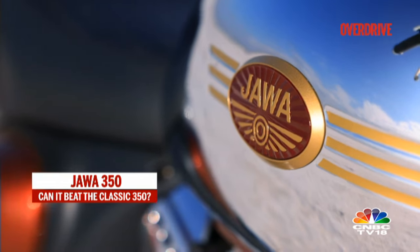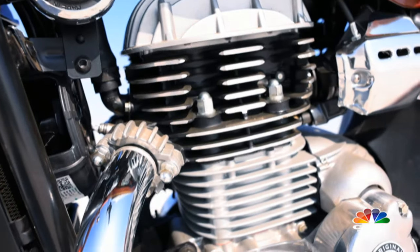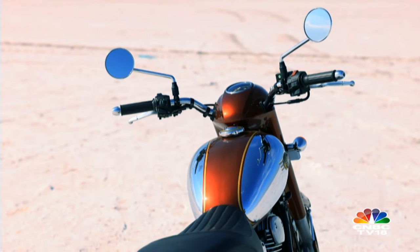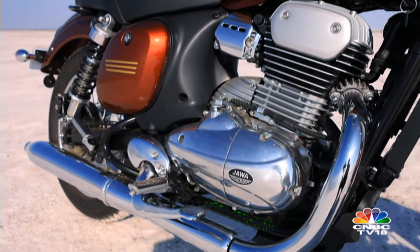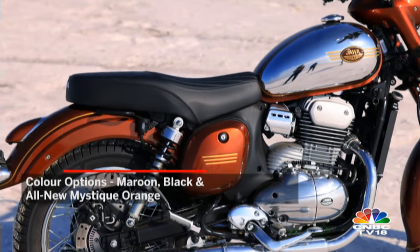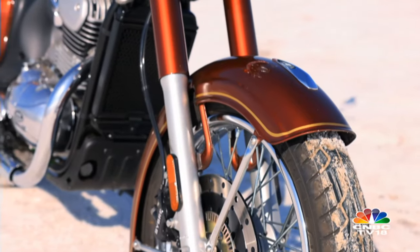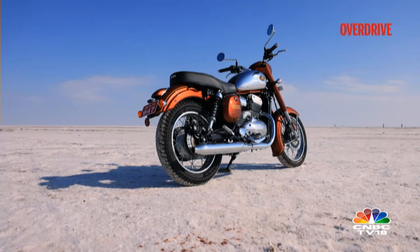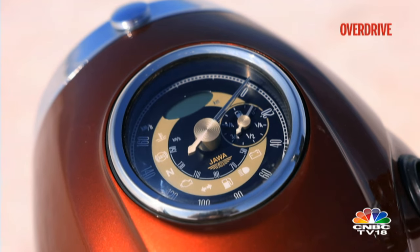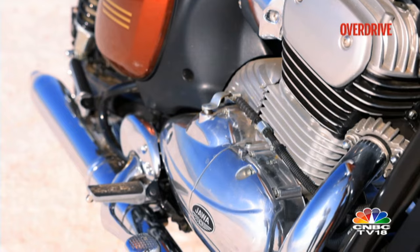There's quite an extensive list of changes Jawa have carried out with this motorcycle over the older bike. The fit and finish levels have improved tremendously and the paint quality is much better than before. There are different textured parts, click-on side panels, and lots of additional chrome bits — like the fender badge and stays, heel guards, and aluminum foot pegs. There are new colors for the Jawa 350's instrumentation readout along with decals all across the bike, including new tank and engine badges.